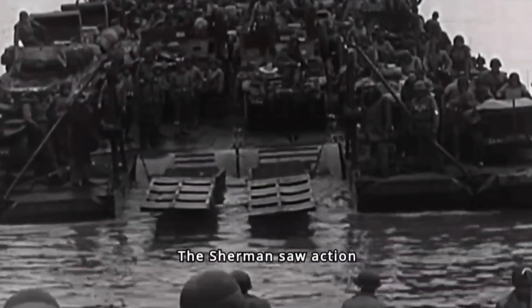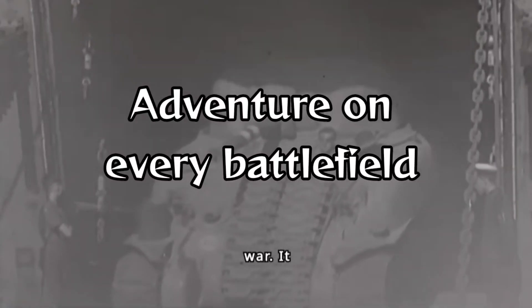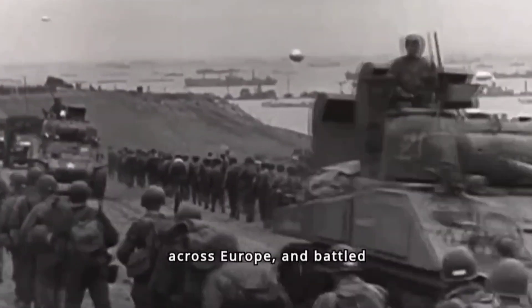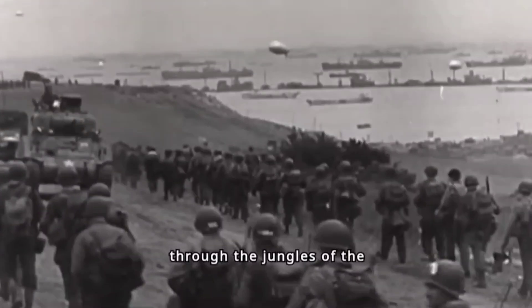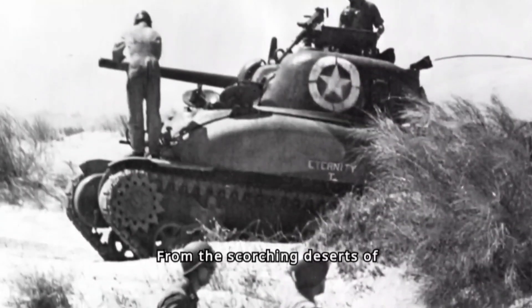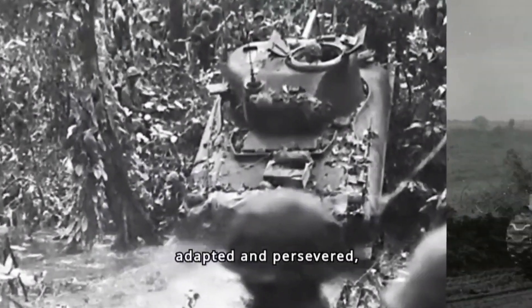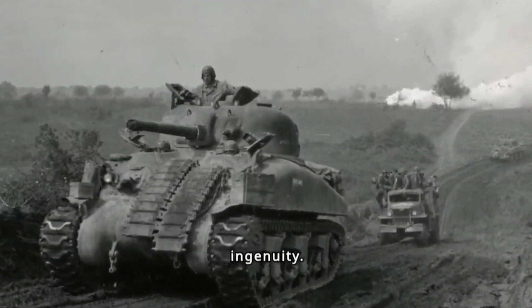The Sherman saw action on every major front of the war. It stormed the beaches of Normandy, spearheaded offensives across Europe, and battled through the jungles of the Pacific. From the scorching deserts of North Africa to the frigid Eastern Front, the Sherman adapted and persevered, a testament to American ingenuity.